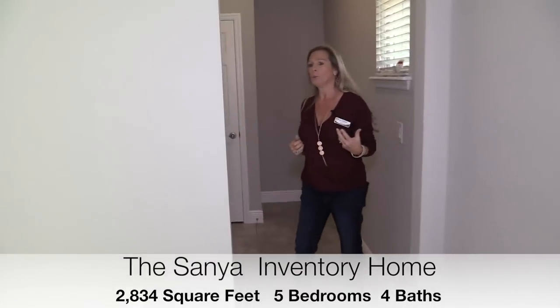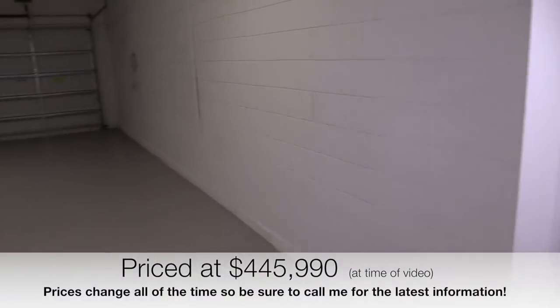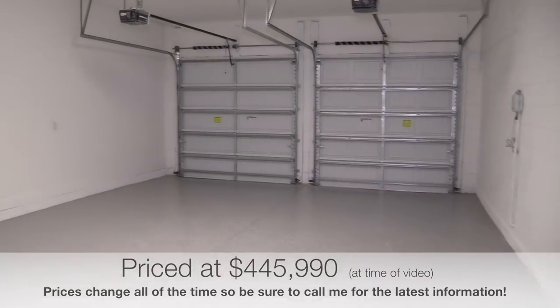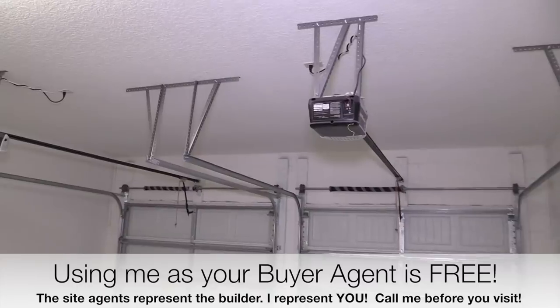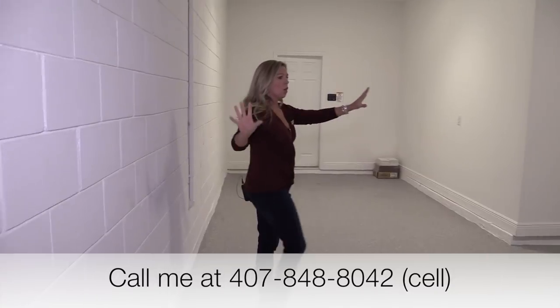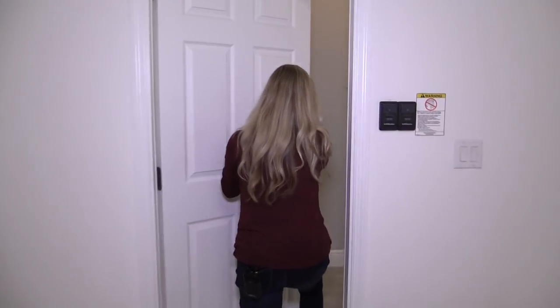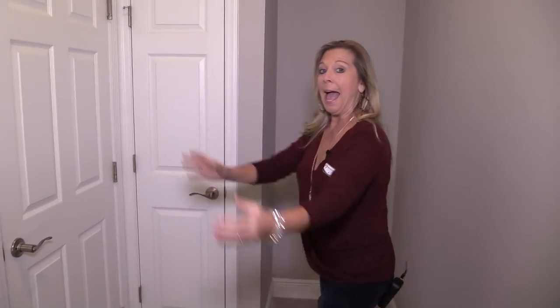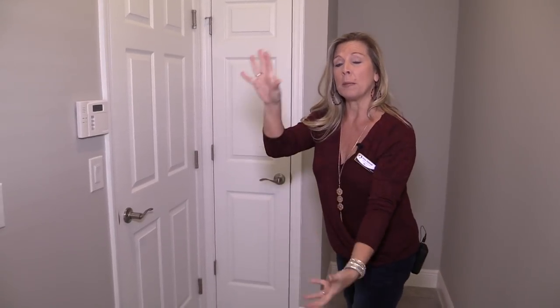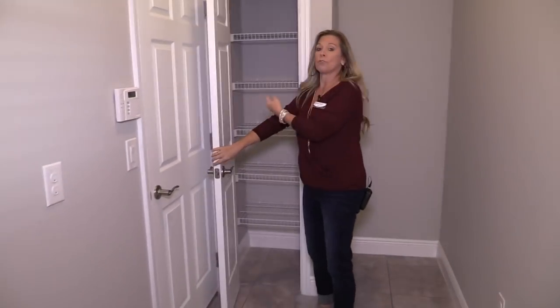One of my favorite things is this area back here — your garage. I want to take you in because it's a three-car garage: you've got your two bays and then the tandem right here. Did you notice they did the epoxy on the floor already? Garage door openers are already installed. You've also got a drop zone area where you could add additional cabinets or custom cubbies, plus an extra little closet back here for storage.